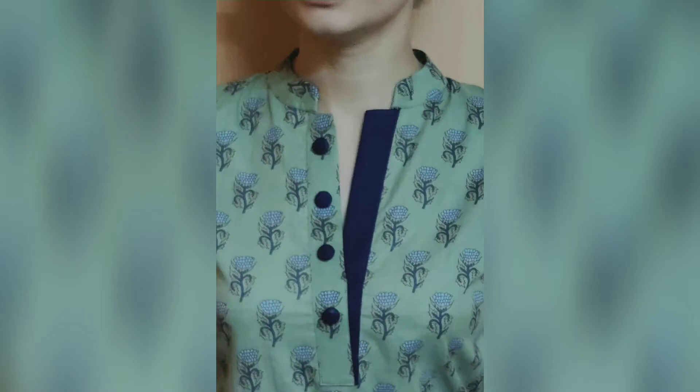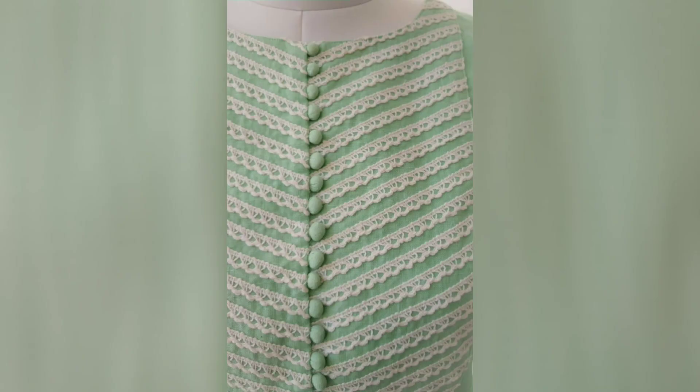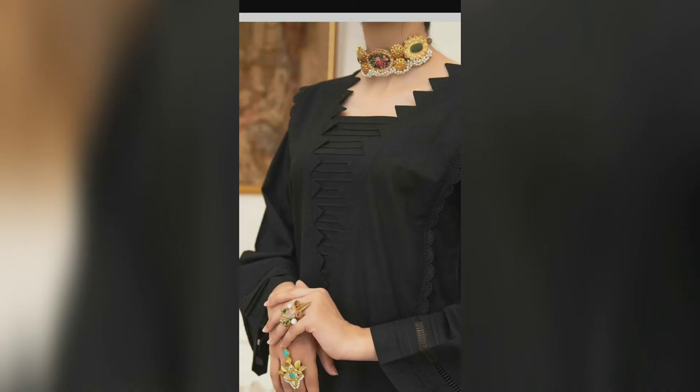This video is very useful for you, so watch until the end of the video. Viewers, you are watching on the screen today a very stylish and trendy neckline design collection. These necklines you are watching on the screen are very stylish and very easy and comfortable.